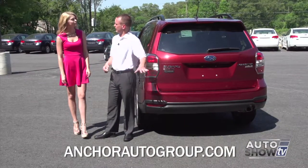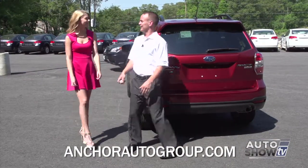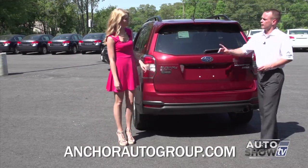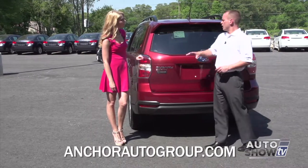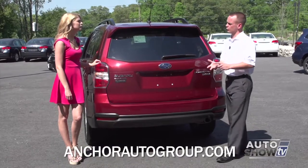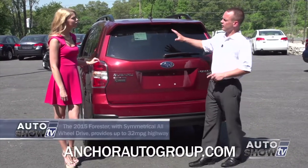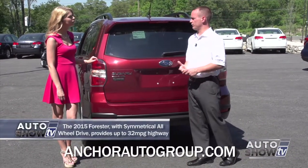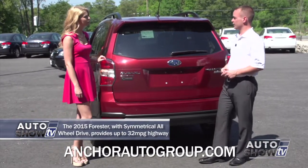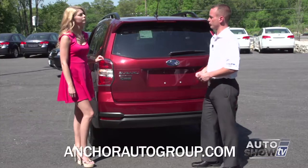There are three different ways you can open up the back door: from the inside, by the remote, and underneath the Subaru sign. On this particular SUV, compared to competitors like the Honda CR-V, Toyota RAV4, and Ford Escape, the practicality of the vehicle sets it apart. We have a very big back window that's easy to see out of — another thing to pay attention to when looking at the Subaru Forester.